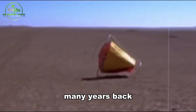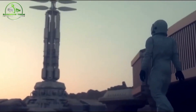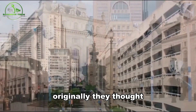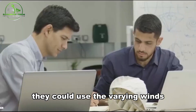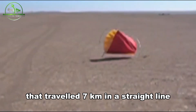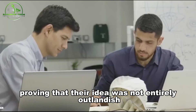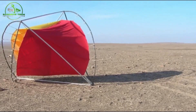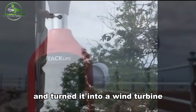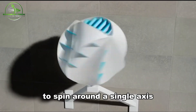Many years back, NASA was exploring the idea of using wind-powered balls to map out Mars, but they were met with a major hurdle: the wind there didn't just blow in one direction. Originally, they thought they could use the varying winds to push a rover in a certain direction. They even built a prototype that traveled 7 kilometers in a straight line across the Atacama Desert, proving the idea was not entirely outlandish. They then revamped the whole concept and turned it into a wind turbine capable of harnessing wind from all directions to spin around a single axis.